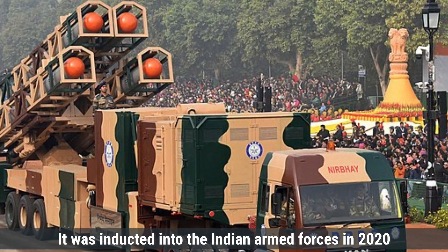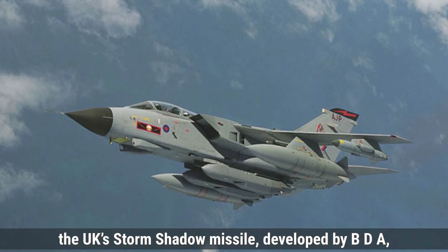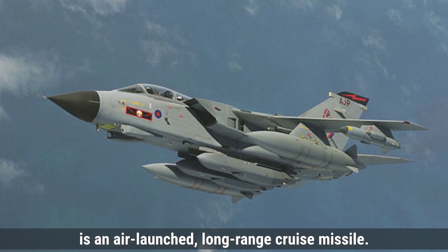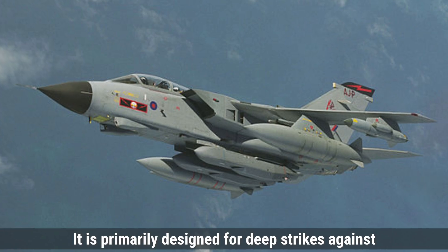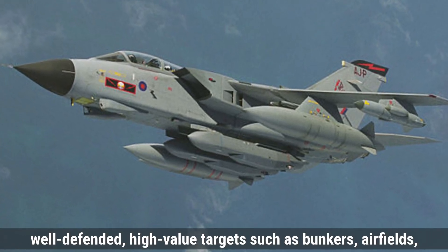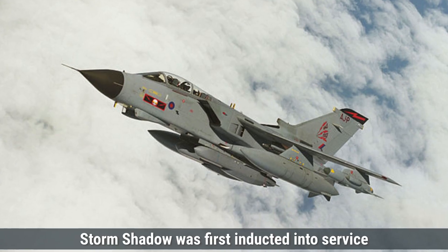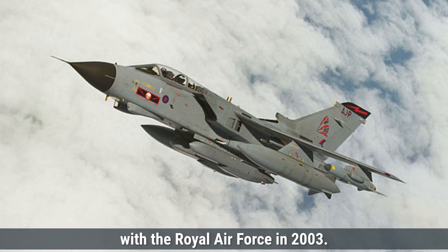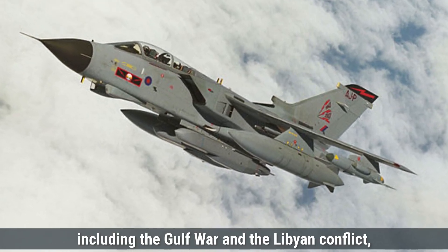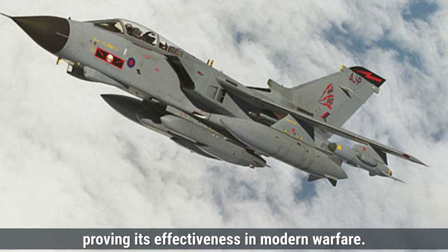It was inducted into the Indian Armed Forces in 2020 after several test trials. On the other hand, the UK's Storm Shadow missile, developed by MBDA, is an air-launched, long-range cruise missile. It is primarily designed for deep strikes against well-defended, high-value targets such as bunkers, airfields, and command centers. Storm Shadow was first inducted into service with the Royal Air Force in 2003. It has been used in various combat scenarios, including the Gulf War and the Libyan conflict, proving its effectiveness in modern warfare.